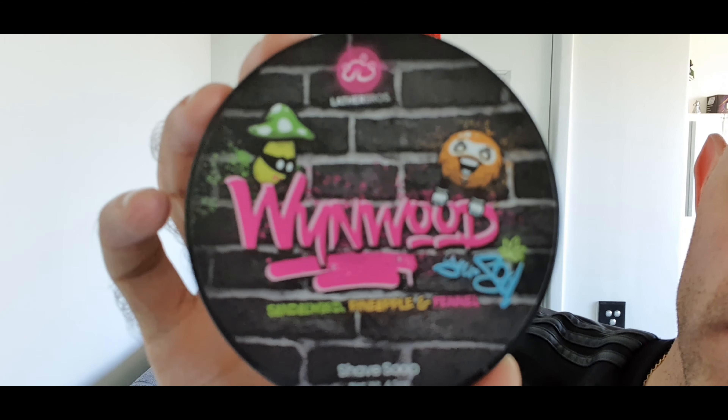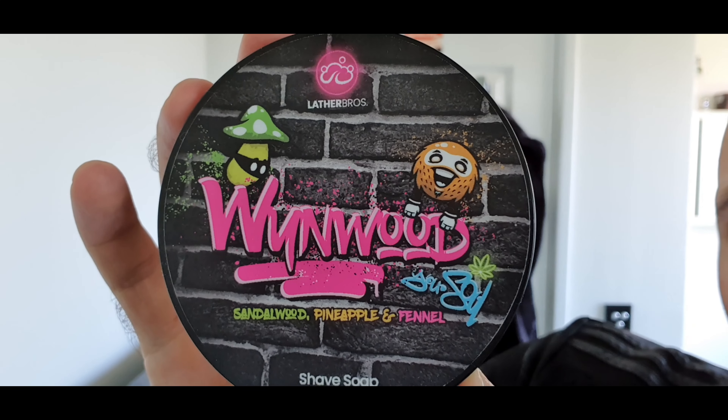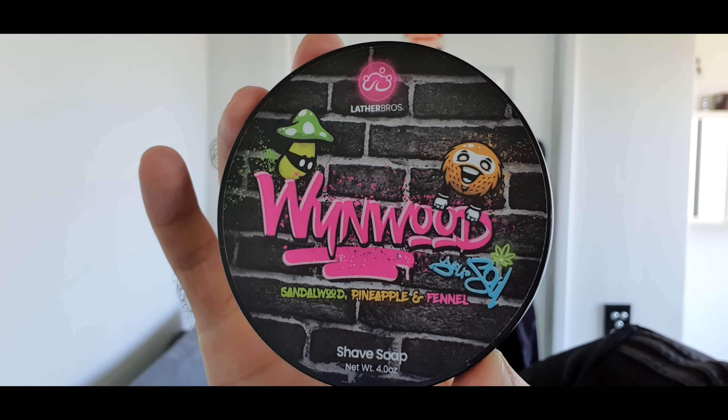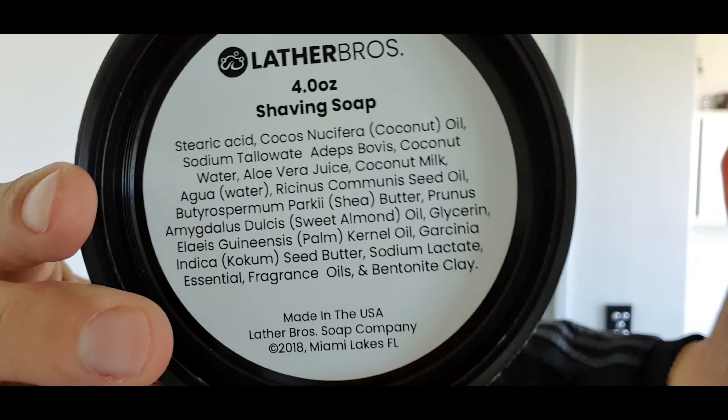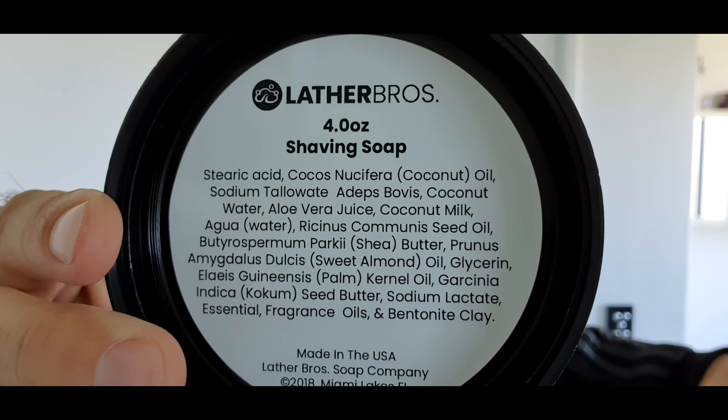The soap of choice is Wynwood from Lather Bros — sandalwood, pineapple and fennel. I love the label, I think the label is superb. There are your ingredients listed in there as well. I absolutely love the label. Four ounces of soap, and this scent — I can't say I've had a bad scent from Lather Bros. The Flora Colossus is probably the weakest but I still really enjoyed it, the lavender and pear.